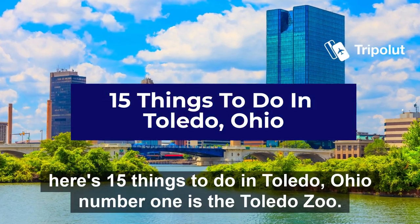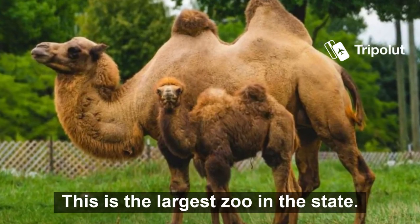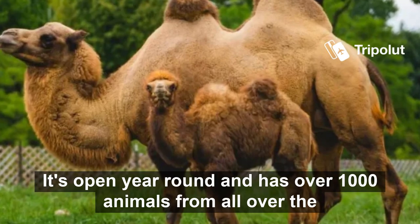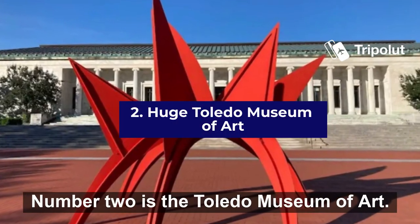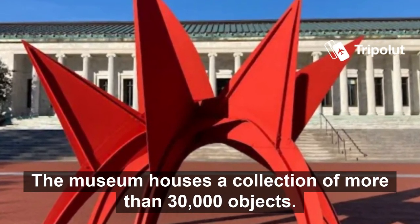Here's 15 things to do in Toledo, Ohio. Number one is the Toledo Zoo. This is the largest zoo in the state. It's open year-round and has over 1,000 animals from all over the world. Number two is the Toledo Museum of Art. The museum houses a collection of more than 30,000 objects.